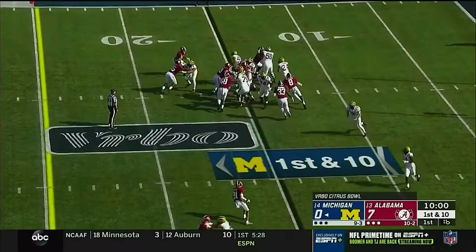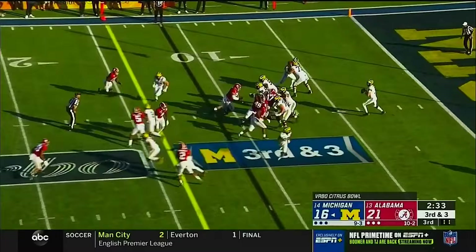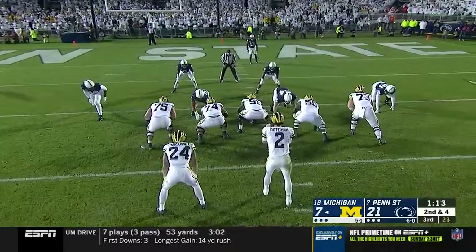Michigan on its own 15-yard line — Charbonnet through a crease past the 20-yard line, a first down for the true freshman running back. Third down, Patterson dumps it off — running room for Haskins past the 25, and now they're at the 30-yard line.